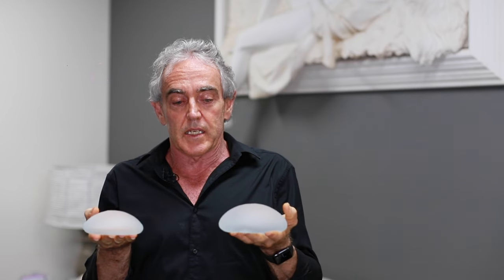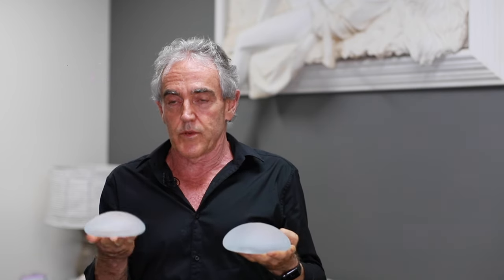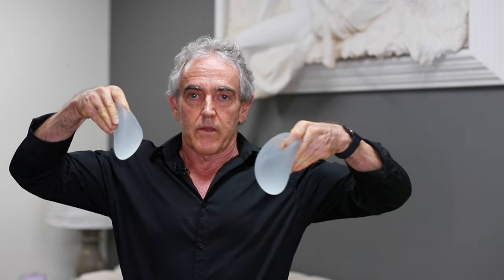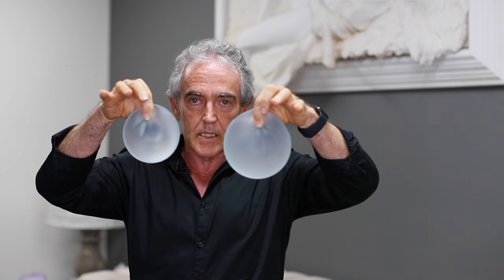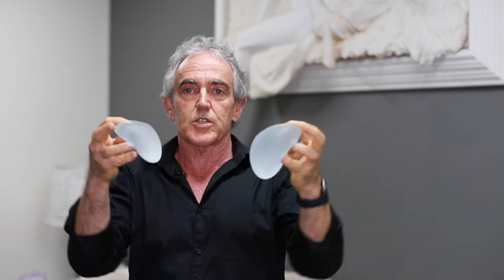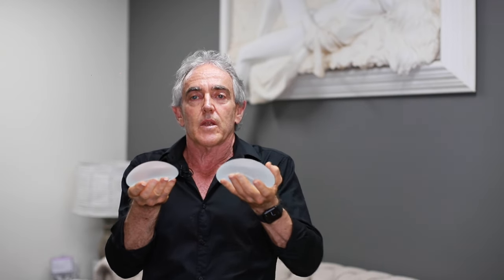The difference between them is the diameter of the implant — you can see if I hold them like this, the diameter across the implants is different between one implant and the other. And the other dimension is the projection, which is how much they stick out. The diameter is determined by me looking at you, measuring your chest diameter, and then picking an implant that suits the diameter of your chest. So everybody's measurement will be different, therefore the diameter will be different from one person to the next.